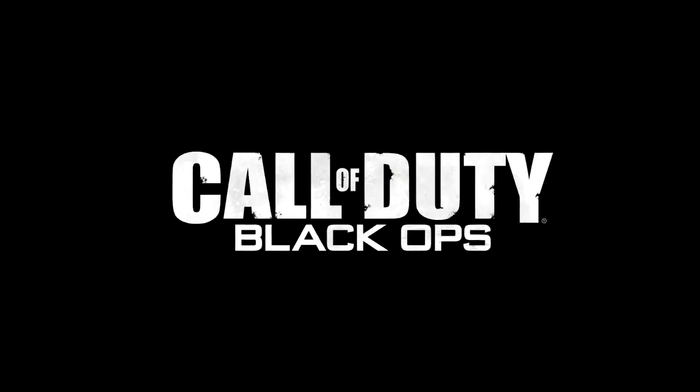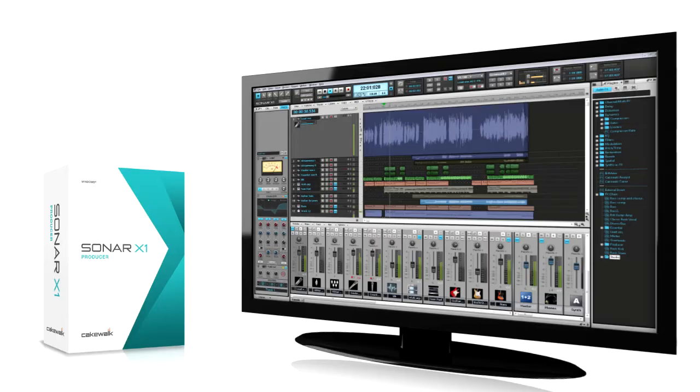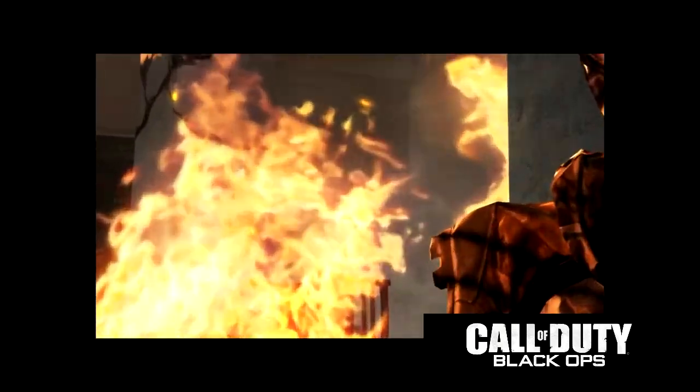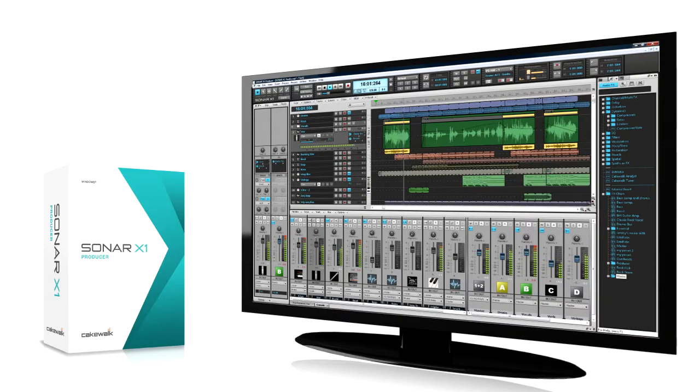Composer Sean Murray created the soundtrack for Call of Duty Black Ops completely in Sonar. Sean uses four Intel processor-based computers. One of them runs Sonar and features an Intel Core 2 Quad processor and 8GB of RAM. On Call of Duty Black Ops, Sean was often running 110 tracks of digital audio, MIDI, and orchestral recordings.